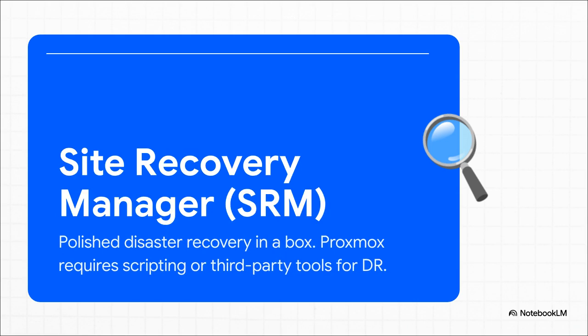Then there's Site Recovery Manager, SRM. For a lot of enterprise folks, this is the holy grail — disaster recovery in a box, a super-polished, automated tool for managing failover between your entire data centers. In the Proxmox world, you can absolutely build a bulletproof DR plan, but you're going to have to roll up your sleeves. You'll be scripting it yourself or piecing together third-party tools. There's no clean, out-of-the-box button to push, and for a lot of big companies, that's going to feel like the single biggest missing piece of the puzzle.